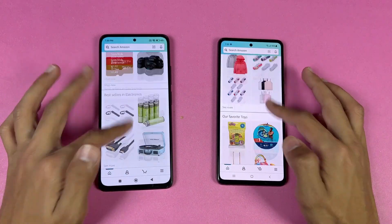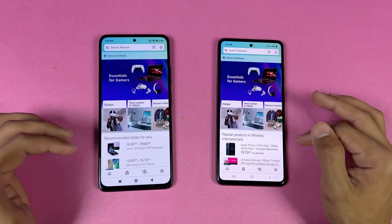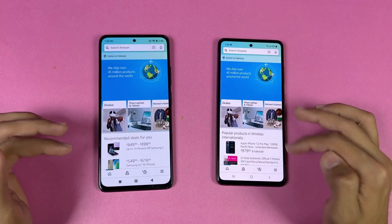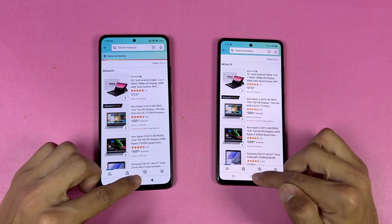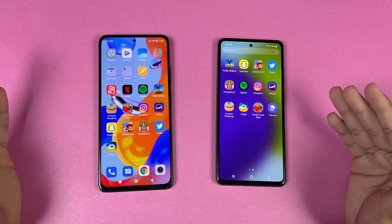Now let's open the Amazon shopping app on the same Wi-Fi network — the Samsung is a little faster compared to the Redmi. Now let's check the scrolling. It's really smooth on both phones, but if you look closely, scrolling feels smoother on the Redmi because of the higher refresh rate display.